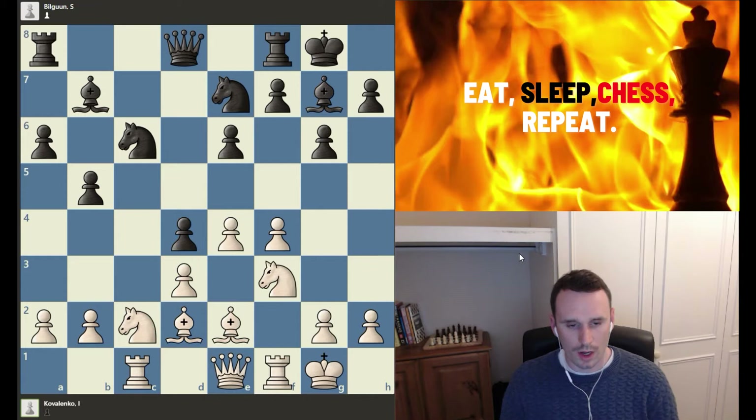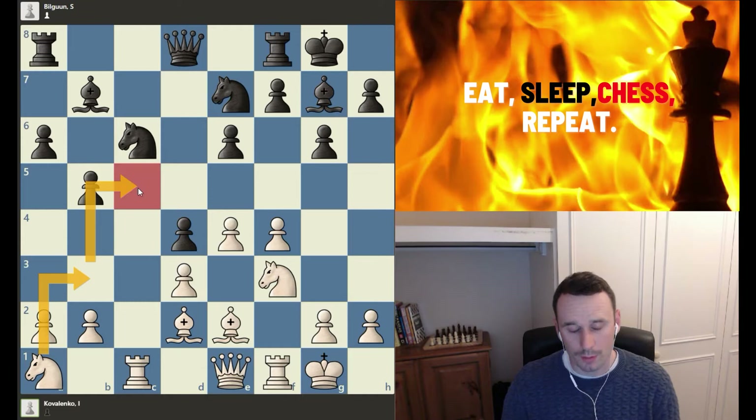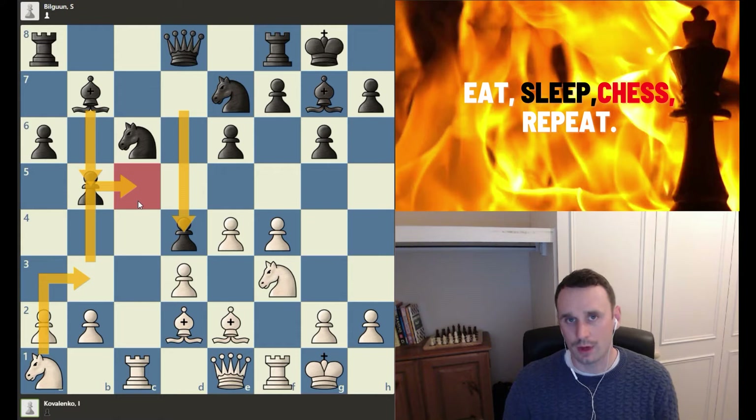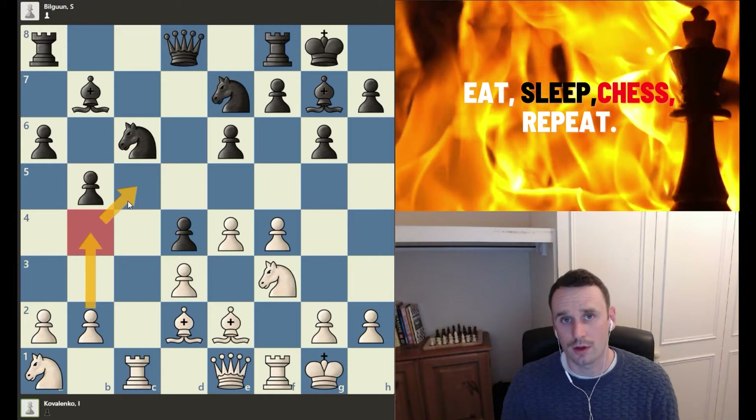So in this position, White played knight to a1, starting a really lovely maneuver coming into the b3 square and then later into the c5 square, which is now an outpost square because of how these black pawns have advanced. It's left this weakness behind, and if we imagine this pawn coming to b4, it would solidify that knight on that square — a lovely knight solidified on that outpost in the enemy position.